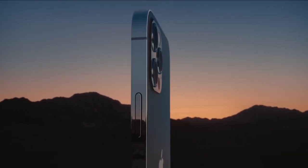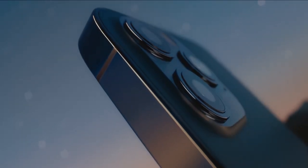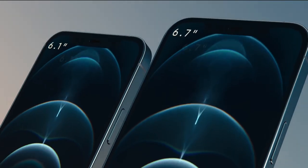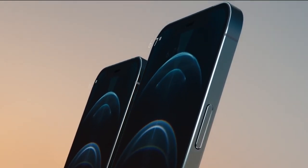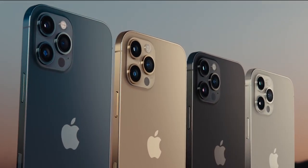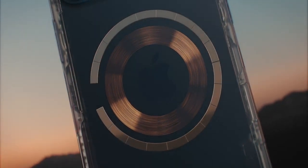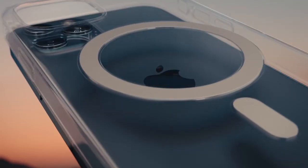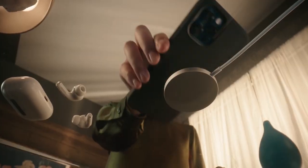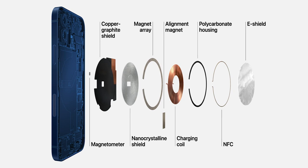Moving on to the design, they are both glass sandwich designs. The iPhone has the new flat edge design and what they call a surgical grade stainless steel frame, which is very shiny and a fingerprint magnet by the looks of it. There is a circular array of magnets on the back of the iPhone used to wirelessly charge it via the proprietary $40 MagSafe charging puck that Apple sells separately, which sticks to the back of the phone to charge it. Other wireless chargers also work with the phone as it uses the Qi wireless charging standard, but they just won't stick to the back.